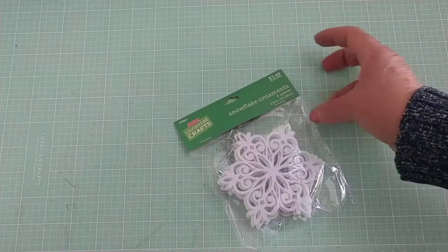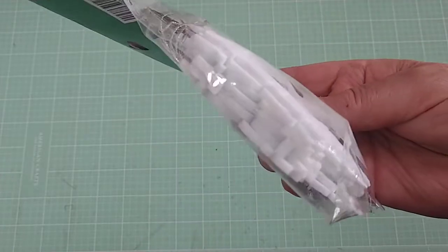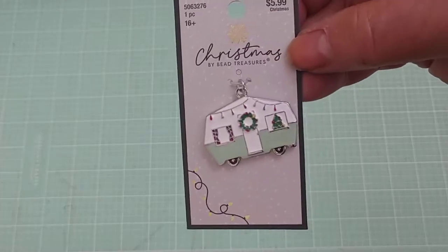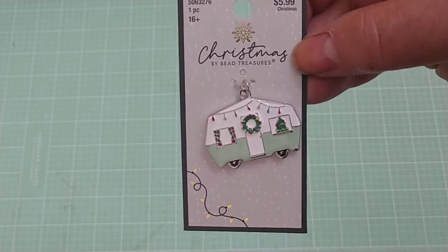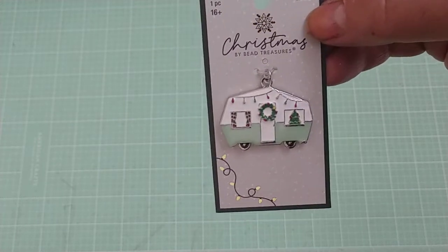They had these pretty snowflakes, 40% off. I love the intricacy of the cut — they're felt, and there's quite a few in there. So I picked those up to use with some Christmas projects. And y'all know I love camping, and they had this camper, and I had to get it. It was 40% off of $5.99 and it's so cute. I love campers, I love camping, so I had to have that.